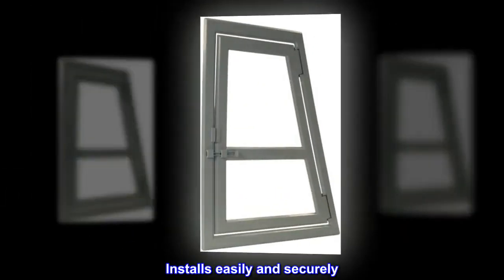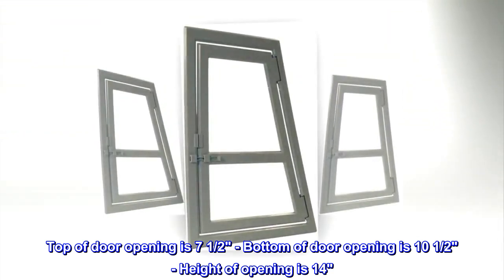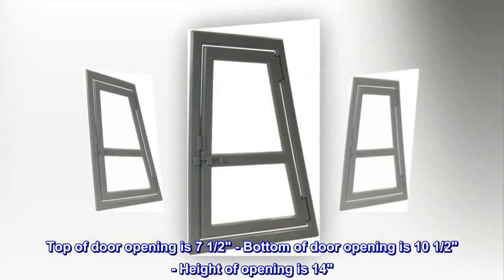Installs easily and securely. Top of door opening is 7 and a half inches, bottom of door opening is 10 and a half inches, height of opening is 14 inches.